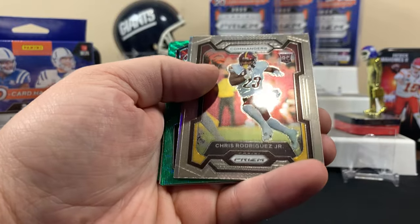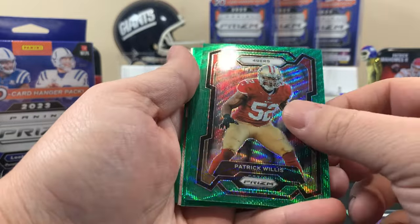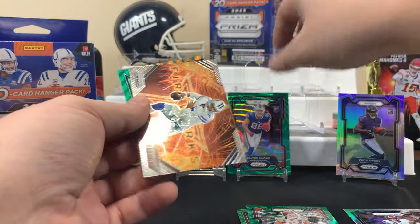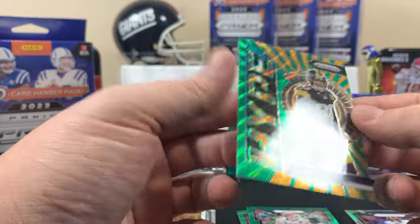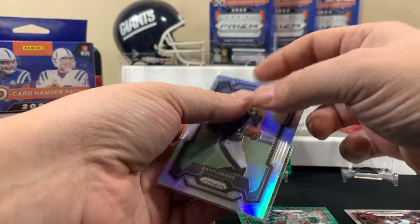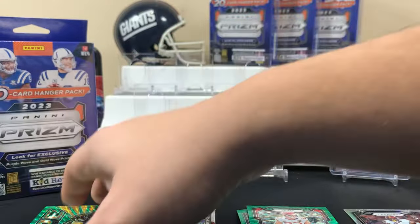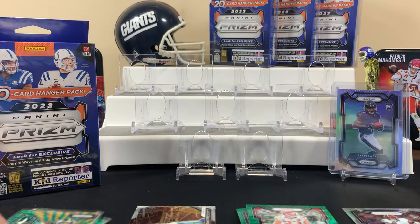All right, here we go — first rookie. Silver Zay Flowers, silver is beautiful. Patrick Wills green right there. Green wave Tyler Smith. This spot should be the rookie for the Bills — Dalton Kincaid, that's not bad at all. We got a fireworks deck and then the TJ Watt green wave — pretty nice. Zay Flowers is a good true silver to get, and Dalton Kincaid is a nice one too. TJ Watt won Defensive Player of the Year so he probably deserves a sleeve.